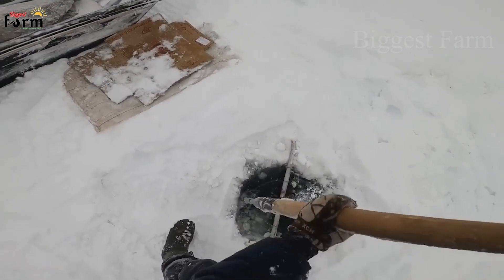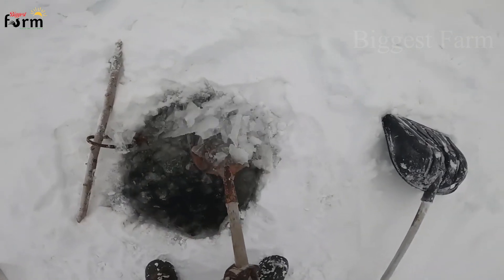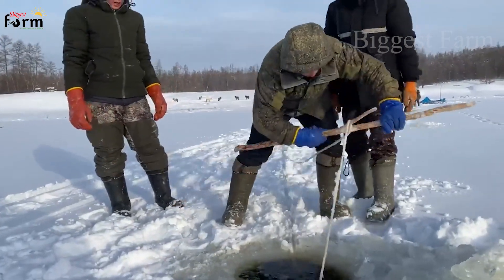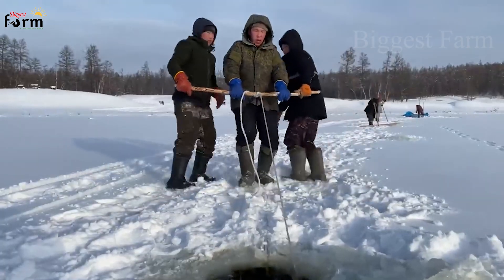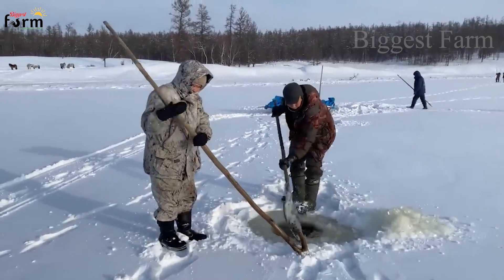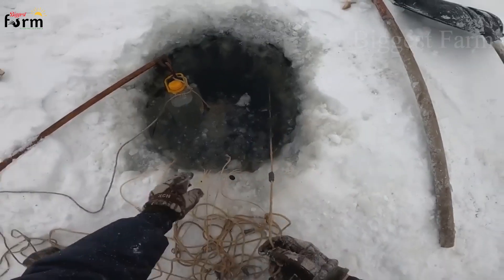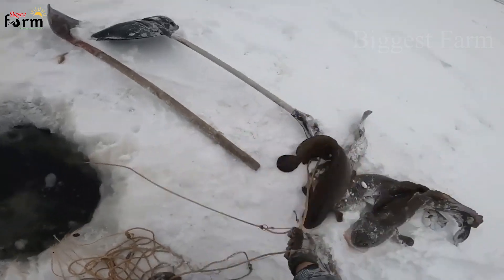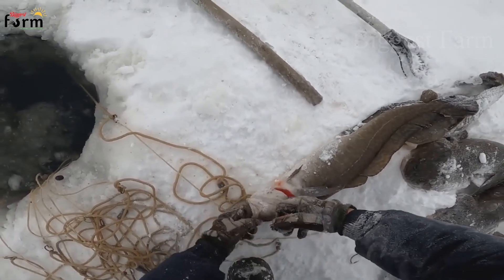In cold climates, the ice layer can be over 30 centimeters thick, not to mention the very thick snow cover. Therefore, to catch fish, people are forced to create a small hole by breaking the ice. If there's a specialized tool, people use a drill or a saw to create a small hole to fish or net. This job is quite laborious and requires experience. If they do not know how to break the ice at the appropriate location, they can destroy large areas of ice, causing danger to the anglers.